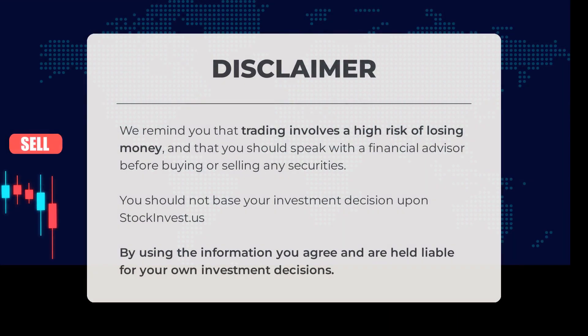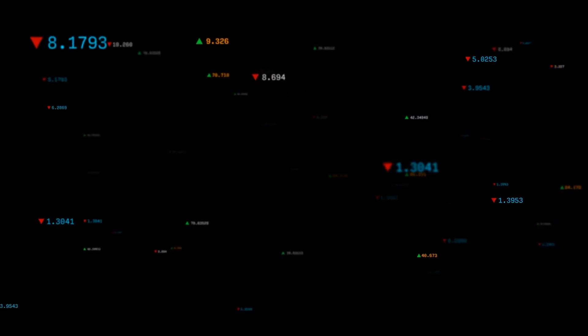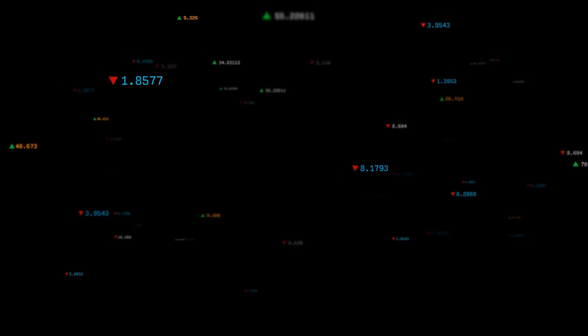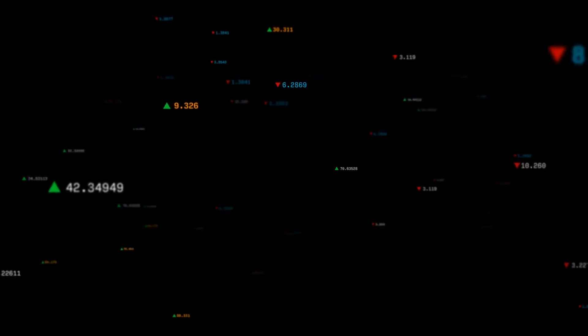Before diving into trading, it's important to remember that it comes with a high risk of losing money. We highly recommend consulting a financial advisor before making any buying or selling decisions regarding securities. Please note that stockinvest.us should not be the sole basis for your investment choices. We'd love to hear your thoughts — comment below and share your opinion on your target for this stock. Don't forget to like this video and subscribe for more insights. We hope you have a successful trading day. Best regards from all of us here at StockInvest.